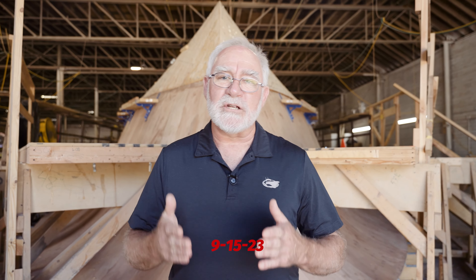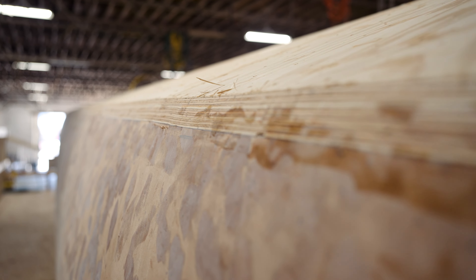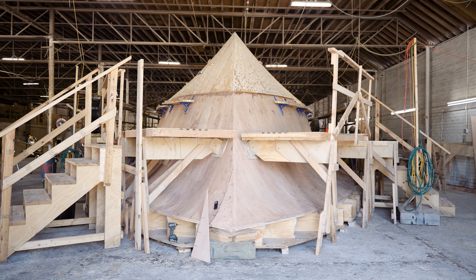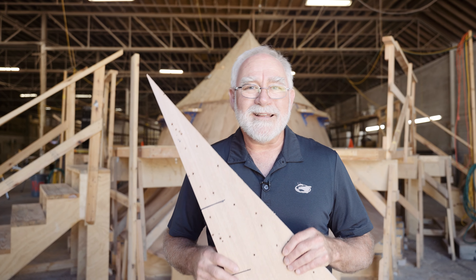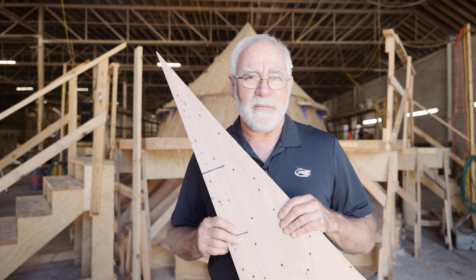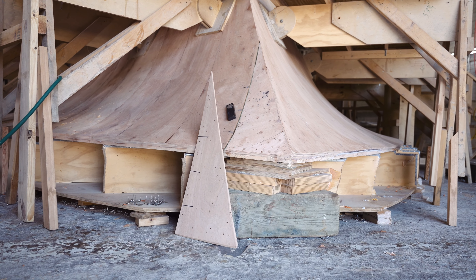Boat building is steeped in traditions and superstitions. You've probably heard of things like nailing a penny to the stem on the deadwood of an old traditional boat, or christening boats. There's another tradition and it involves a piece of wood. In this case it's a fairly small piece of wood — it might even look like a piece of scrap to you. Today's tradition is what we call the whiskey plank.